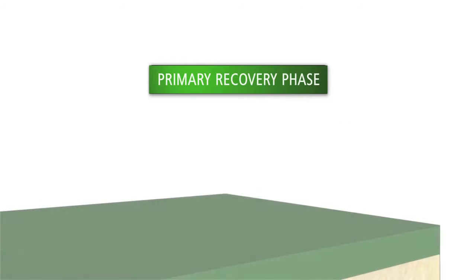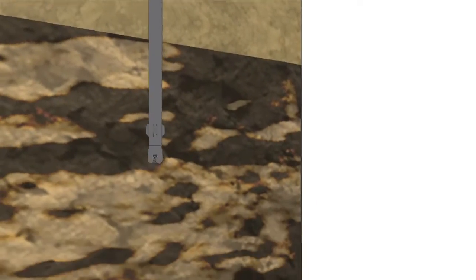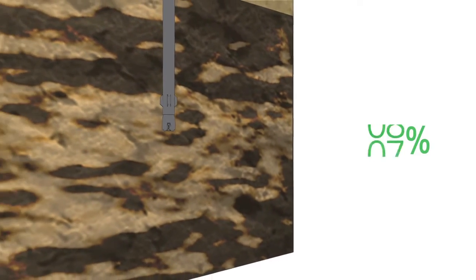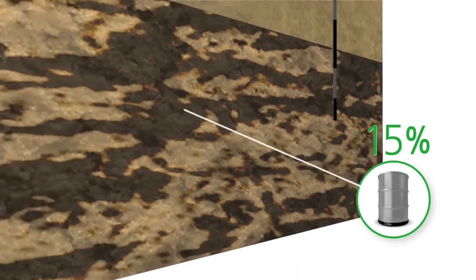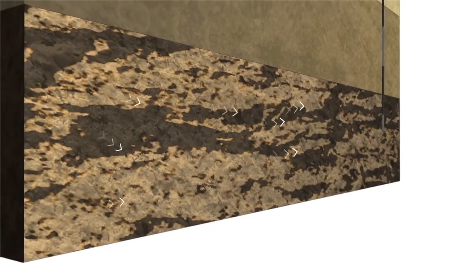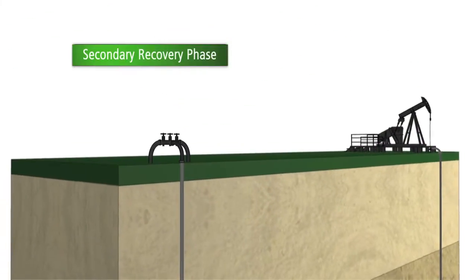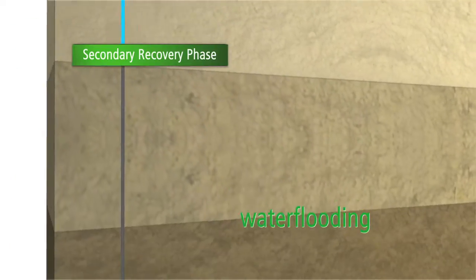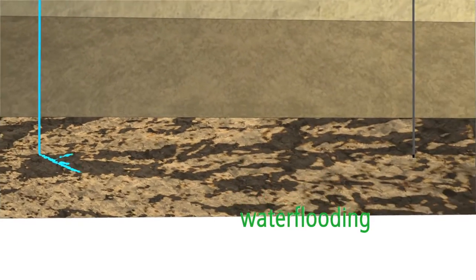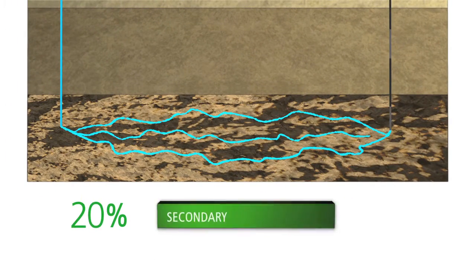In the primary recovery phase, both gravity and the natural pressure of the reservoir drive oil production. Typically, only about 10 to 15 percent of oil in the reservoir is recovered. When the pressure in the reservoir begins to decrease, the secondary recovery phase uses techniques such as water flooding — the pumping of water into the injector well to circulate through the reservoir — to drive an additional 10 to 20 percent of oil toward the production well.